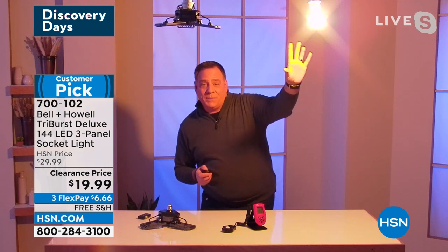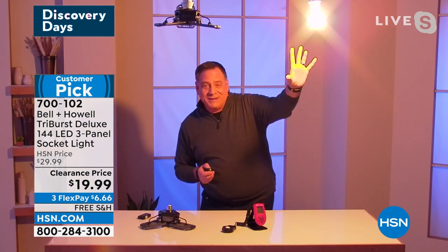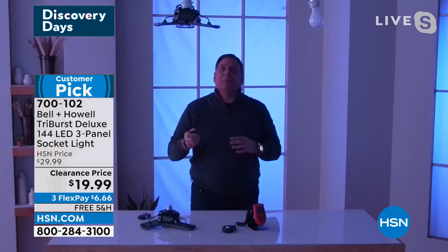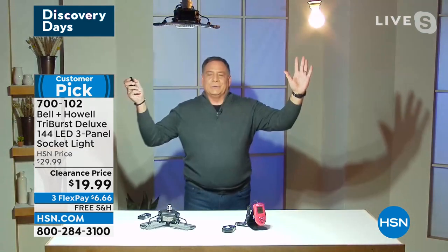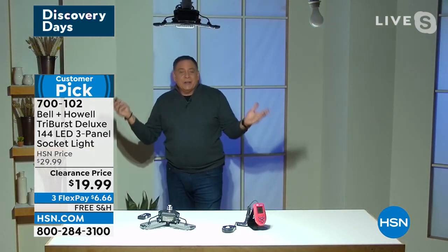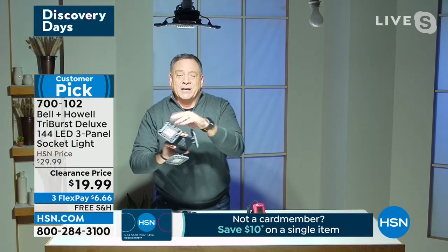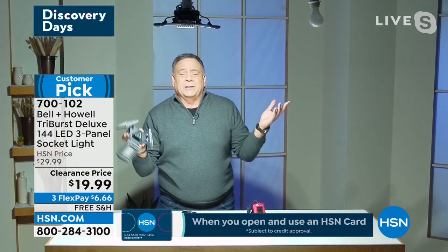There's your 60-watt incandescent bulb — the one Thomas Edison invented. Now watch this — here's that Tri-Burst that you're buying right now. Look at that! The difference is absolutely dramatic. And the nice thing is I can aim these panels anywhere I want to in any direction. That's why I say it's like quintupling the amount of light that you're getting. It's amazing.